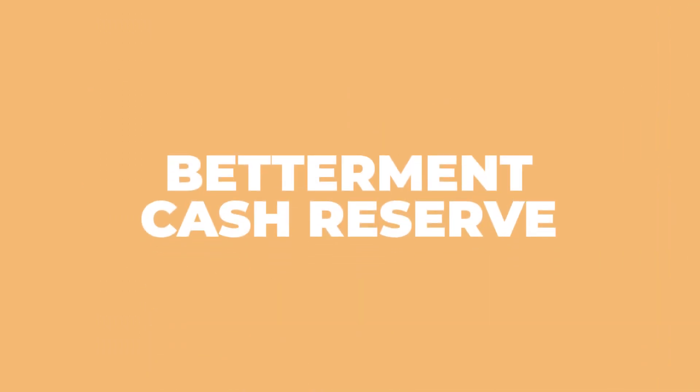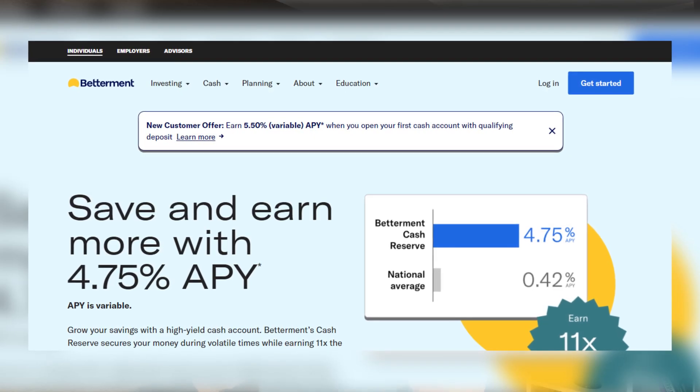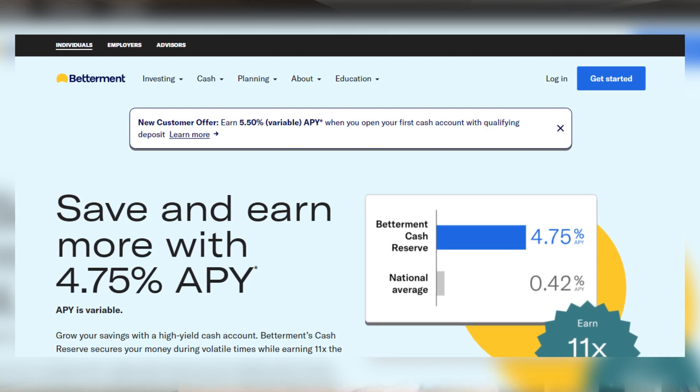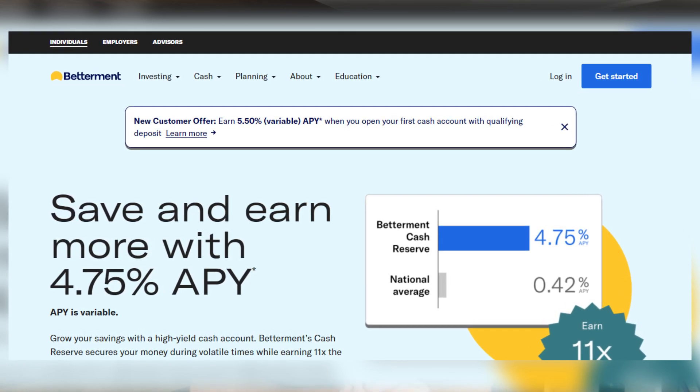Then there's Betterment Cash Reserve. Betterment Cash Reserve is Betterment's cash account — a cash management savings account with a top yielding rate and no fees. The account is outside the management product, so you'll get the full APY on your money. As of the time of this recording, you can earn 5.5% APY and deposits are insured by the FDIC up to $1 million.